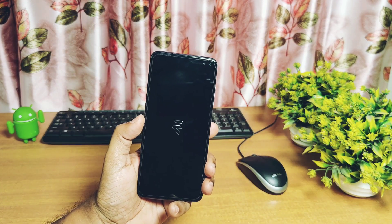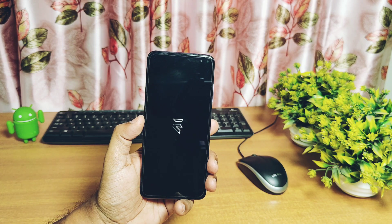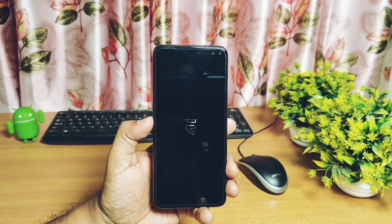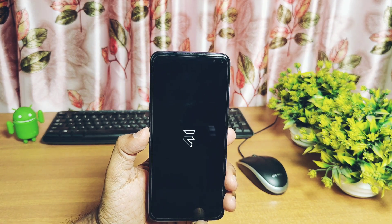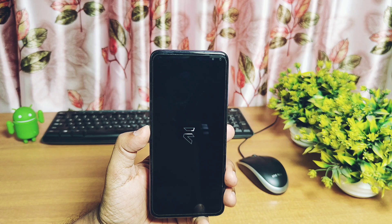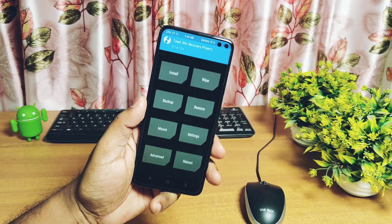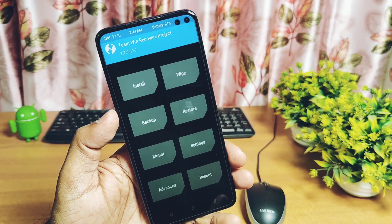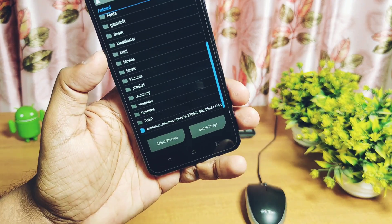Today we'll do our first try by flashing and reviewing the official Evolution X Android 13 latest build, released on the 5th May 2023. Hope you guys already know and have done the bootloader unlocking and TWRP installation process on your Poco X2. If you still haven't done this, do request under the comment section and we'll release another video for that.